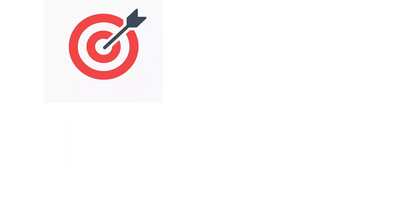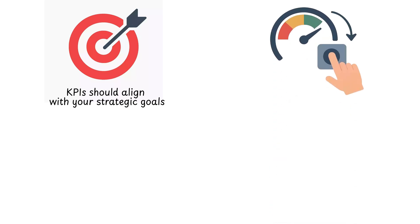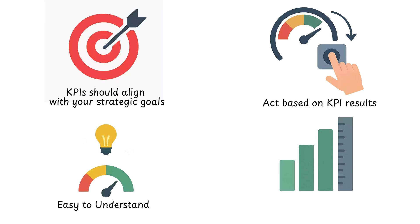Choosing the right KPIs is critical. KPIs should be relevant — aligned with your strategic goals. Actionable — you should be able to act based on KPI results. Clear and simple — everyone should easily understand them. And measurable — KPIs must be quantifiable for effective tracking.